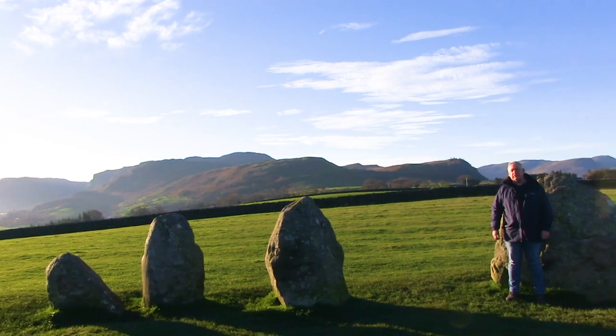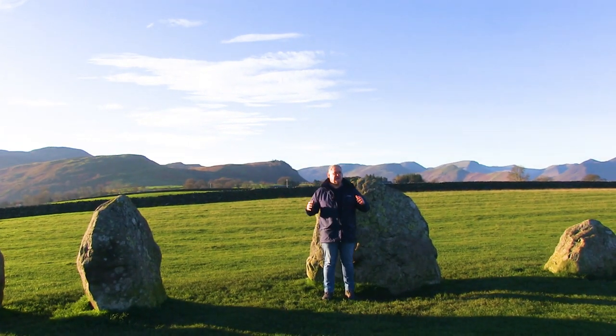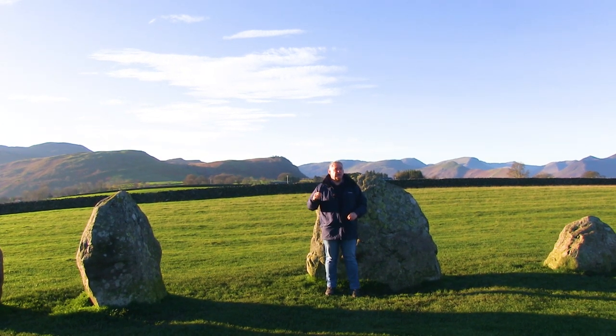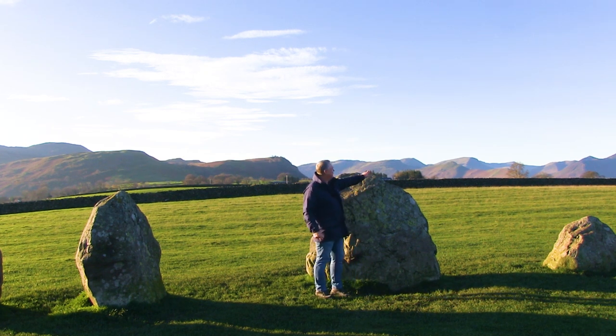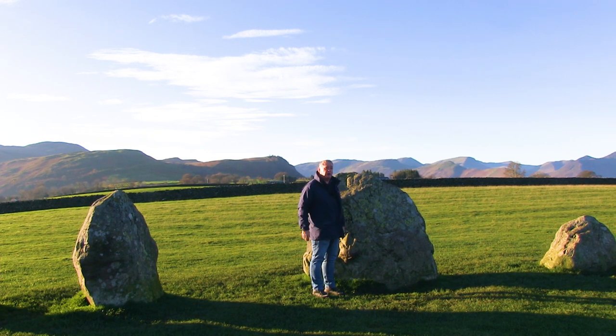It's thought that Castle Rigg was part of a much larger area of ancient sites. Stukeley originally recorded that another stone circle was in the nearby meadow, and it's also thought that in this direction, where the outlying stone is, there was another stone not that many years ago.